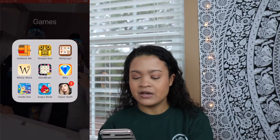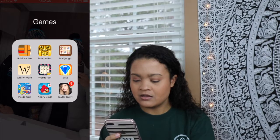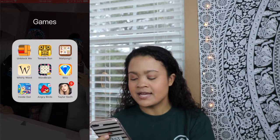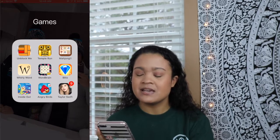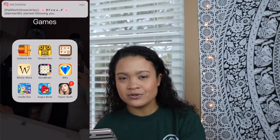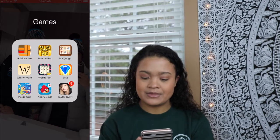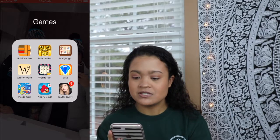Games. I have Unblock Me, Temple Run, Mahjong, WhirlyWord, Wordbrain, Bejeweled, Inside Out, Angry Birds, and the Taylor Swift app. The Taylor Swift app is pretty cool — it's not really a game as much as it is just getting and unlocking T-mojis.